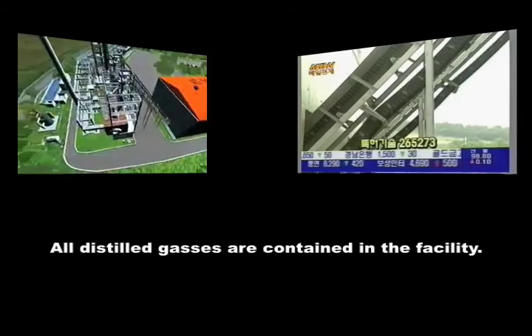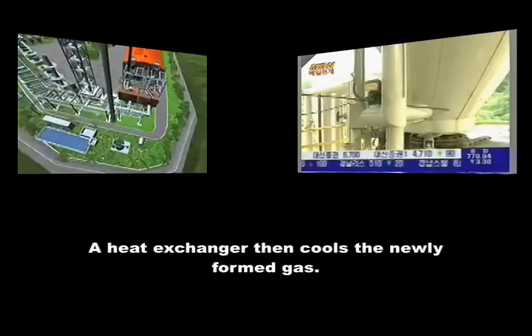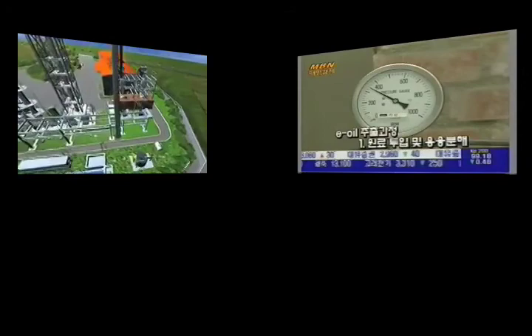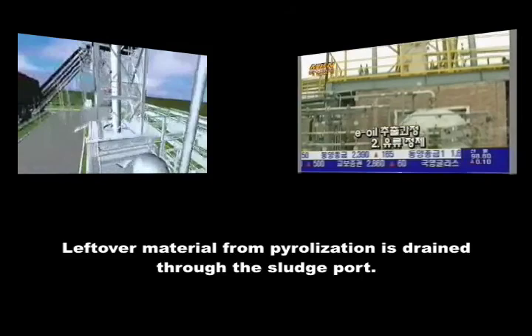The material can be fully supplied without the distilled gas being discharged outside of the facility. The waste plastic is melted and pyrolyzed within the reactor, turned to a gaseous state, and transferred to the heat exchanger to be cooled through the opening at the upper part of the facility. The distilled gas that is cooled is then transferred to the low pressure oil gas separator. The leftover material of the pyrolyzing process is drained through the sludge port at the lower part of the facility.